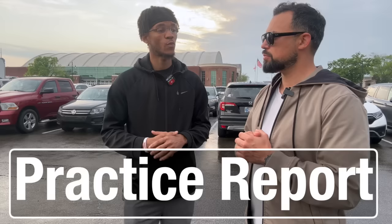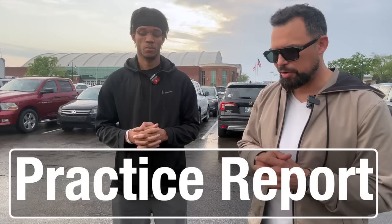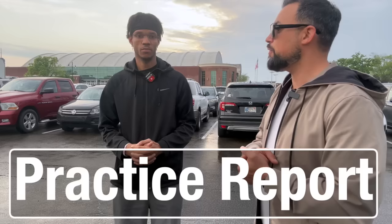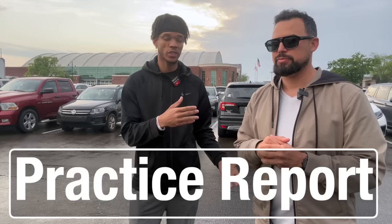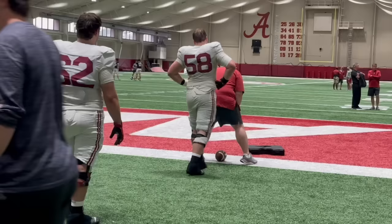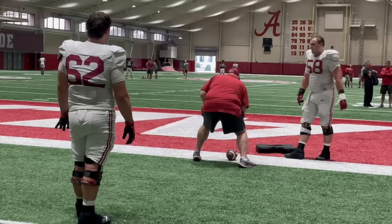While waiting for Jalen Milroe to come speak to us, we saw James Brockermeyer working with Coach Kapilovic — just snapping the football while Coach Kapilovic was actively coaching him. Coach Cap told us in our first interview that he is a very hands-on type of coach, so to see him holding a blocking pad dummy and locking in with his presumed starting center was an awesome thing to see. This coaching staff has a young energy — they may not be young in age, but they have that young energy.